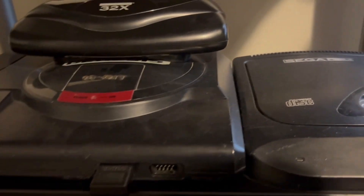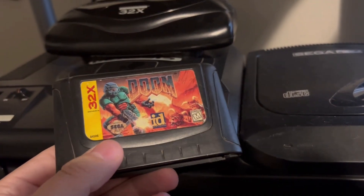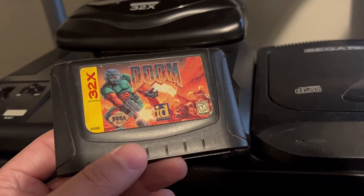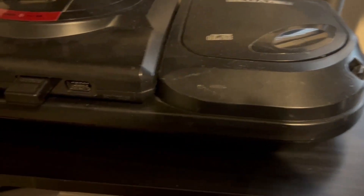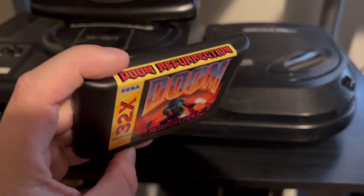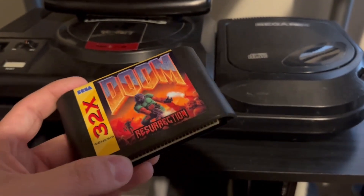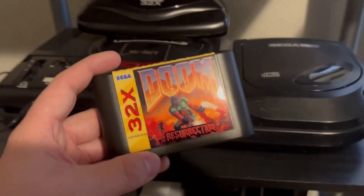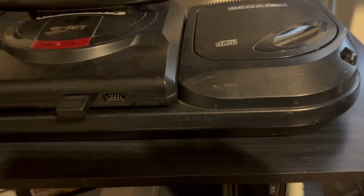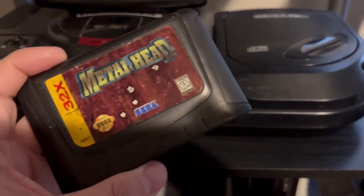Anyway, let me show the games. The library is small — you've got Doom for the Sega 32x, which was missing levels just to fit it on the cartridge and was kind of rushed. I also recently purchased this aftermarket fan hack called Doom 32x Resurrection, which includes all the missing levels — basically the full version of Doom. I'd recommend buying this one; it's about $30 to $32. The original I paid like $18 for.